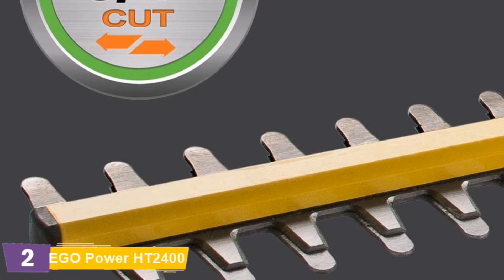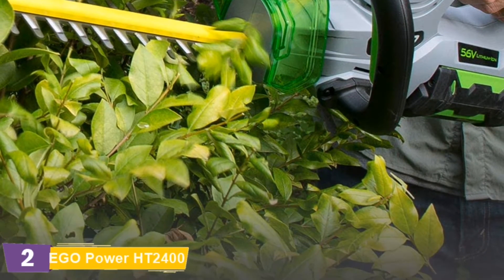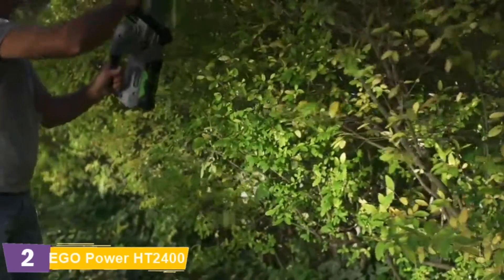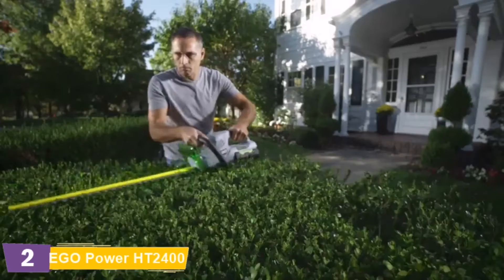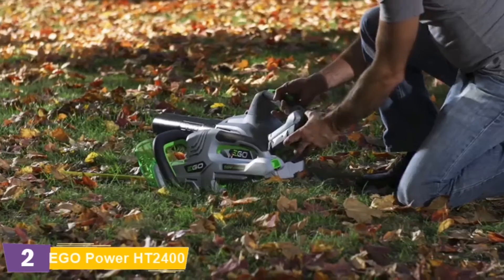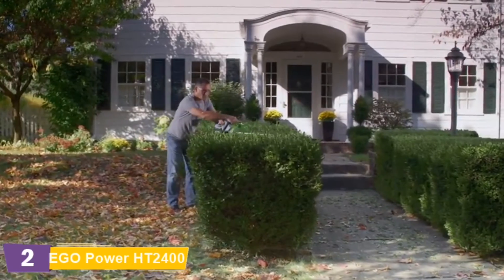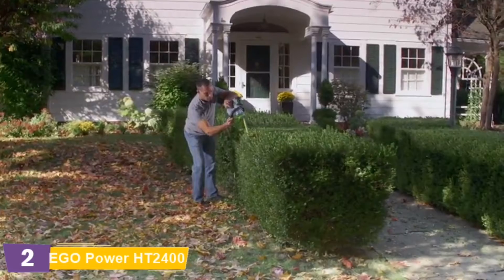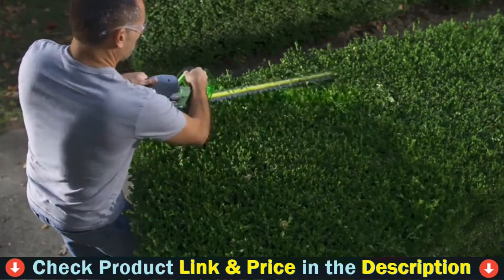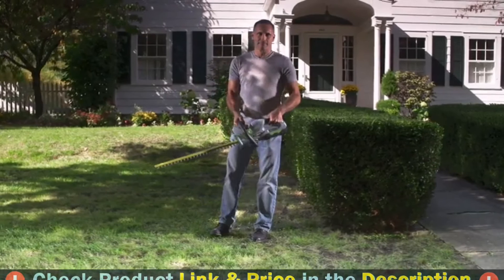Advanced battery technology delivers or exceeds the power of gas without the noise, fuss, and fumes. The Ego 56V Power Plus Hedge Trimmer can trim and shear with ease, outpacing most gas trimmers with up to an hour of runtime. The 24-inch dual-action blade allows you to work around shrubs and bushes in hard-to-reach areas. Effortlessly switch the battery between tools, forget about massive extension cords, and feel the freedom of working around the yard with untethered power. 56V of lithium-ion power gives you everything you need to maintain your yard on your terms.